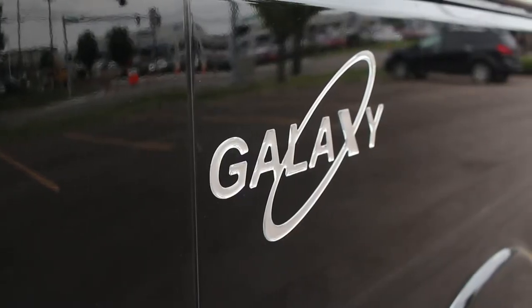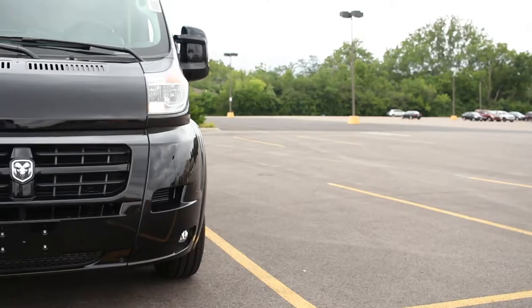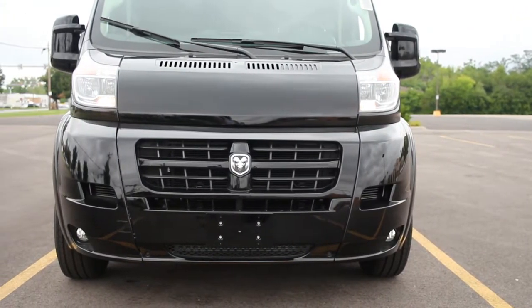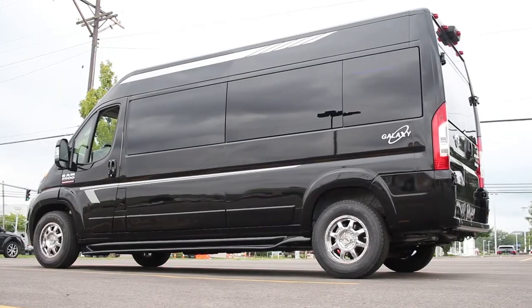With four different trim packages, Waldoch allows you to customize the 2500 as much as you want. Choose between the luxury high-top, limo, shuttle, and mobility trim packages to find the perfect fit for you.